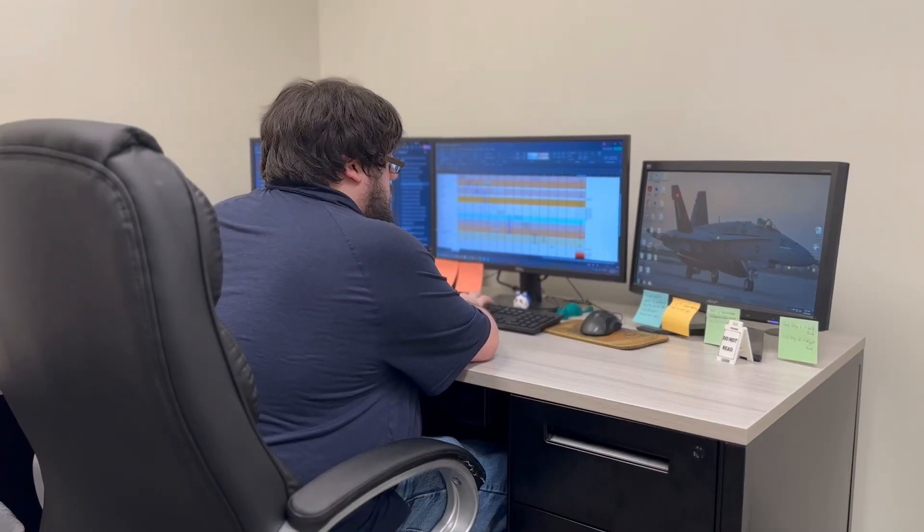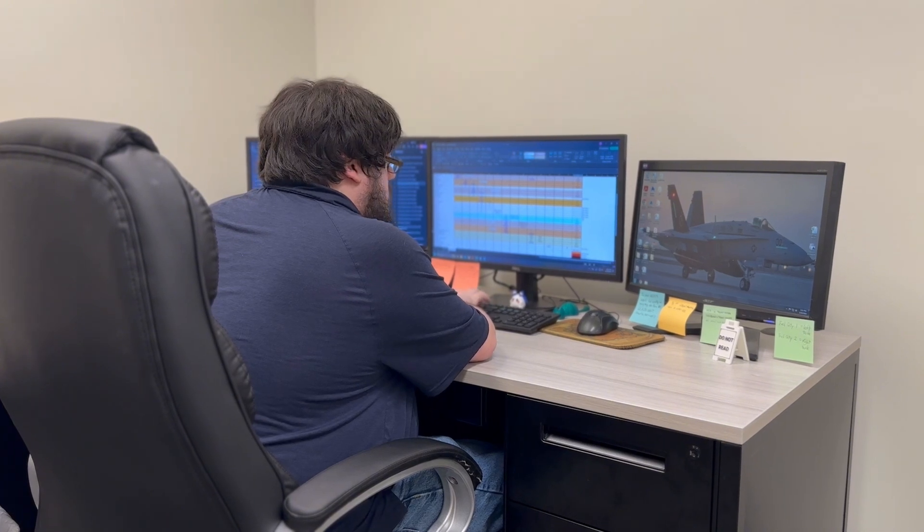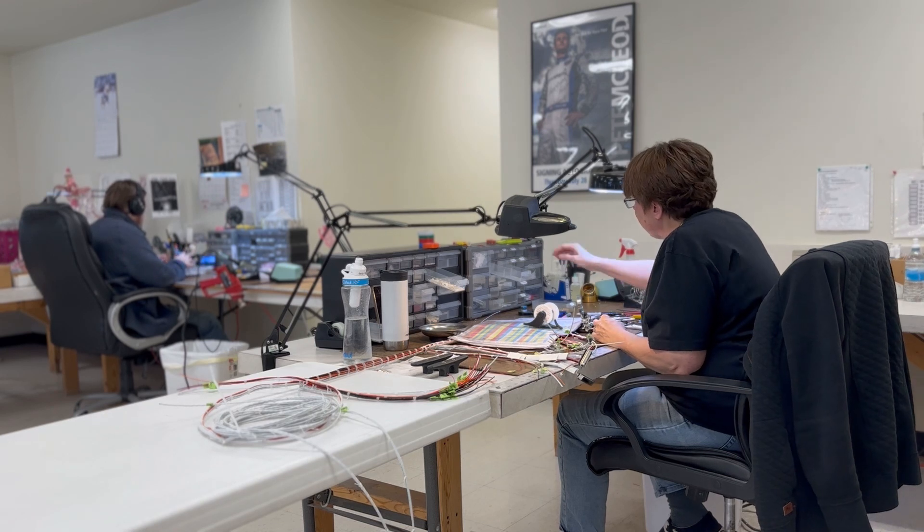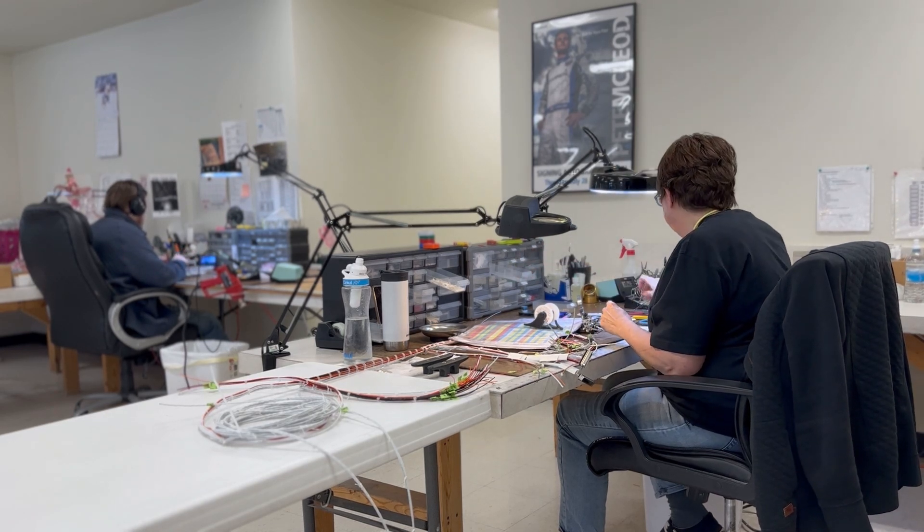What makes this package different from what other companies offer is the knowledge and support behind the equipment. Both myself and my team have installed this equipment, programmed this equipment, and stand behind this equipment, so I believe we offer better support than anybody else in the marketplace.